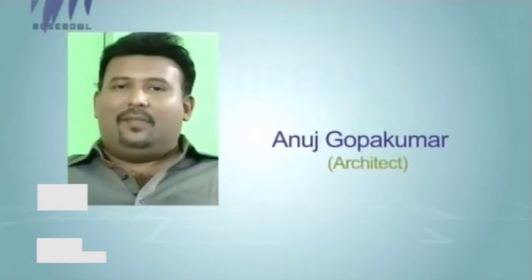We have with us Anuj Gopakumar, Chief Architect of Kumar Group. We also have with us Sudha, Architect and Interior Designer of Swasthi.